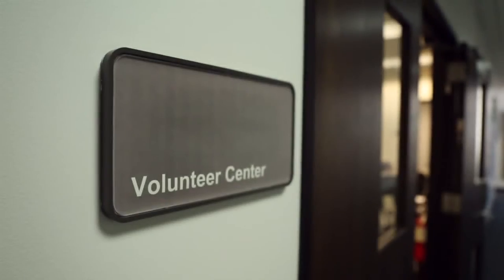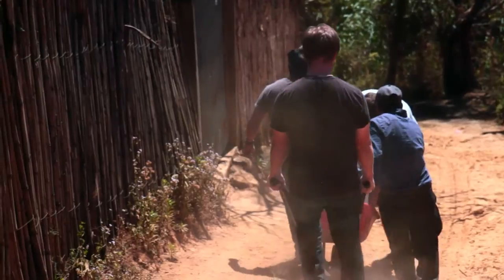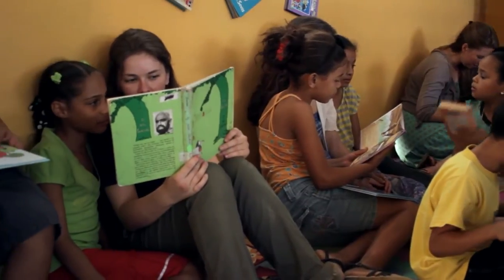The Volunteer Center helps students get involved in the greater Los Angeles area, but their biggest event is Project Serve, where students can use their spring break time to go on a service trip somewhere in the U.S. or a minor outlying island. I've done this recently and it was such a great experience to volunteer with other Pepperdine students.